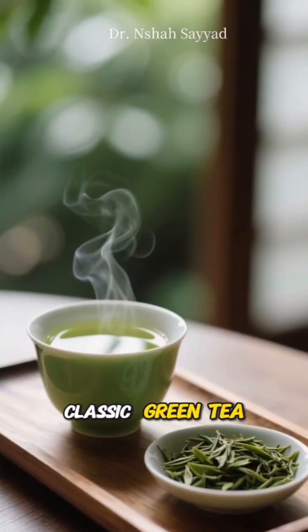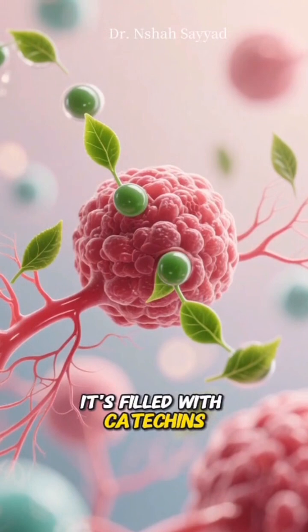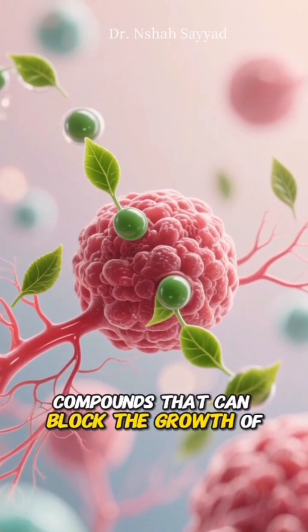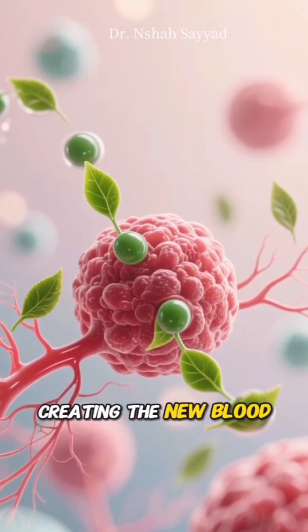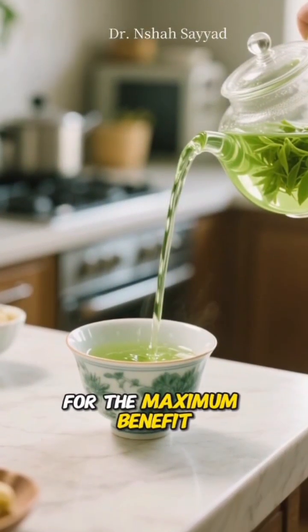Number six is a classic: green tea. A warm cup of green tea is more than just comforting. It's filled with catechins, compounds that can block the growth of tumors and prevent them from creating the new blood vessels they need to survive. Pro tip: drink it freshly brewed for the maximum benefit.